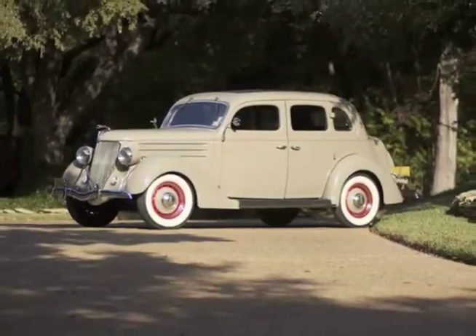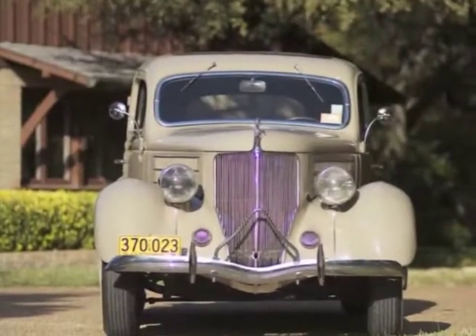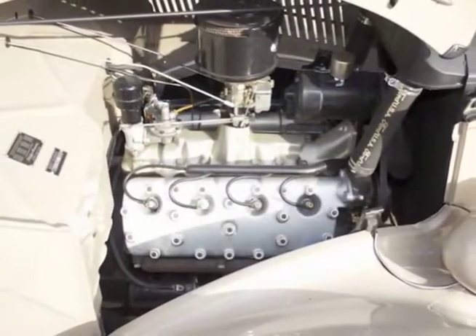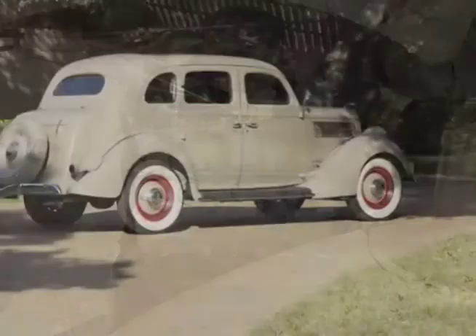It was longer, lower, wider, and more comfortable than ever before, and these big six-passenger sedans were poised to become the standard American car in the next decade.